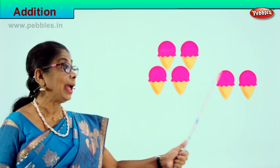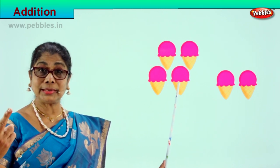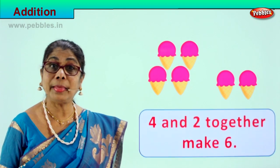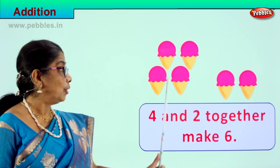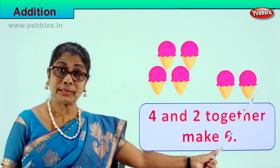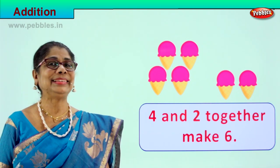Four and two more — four ice creams plus two more ice creams. Four and two together make six: one, two, three, four, five, six. Four ice creams and two ice creams together make six. Excellent!